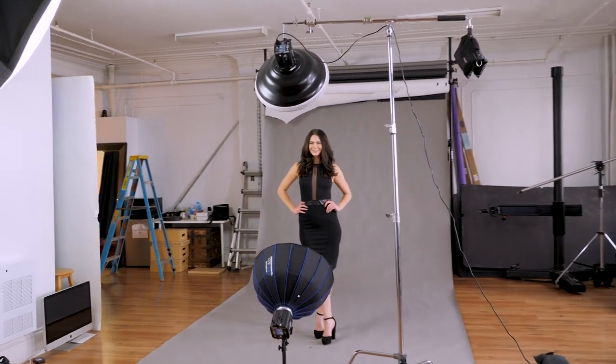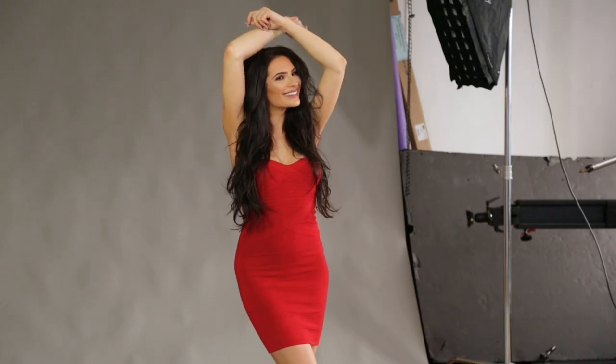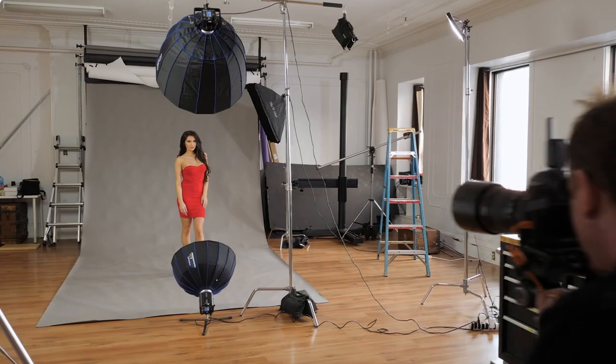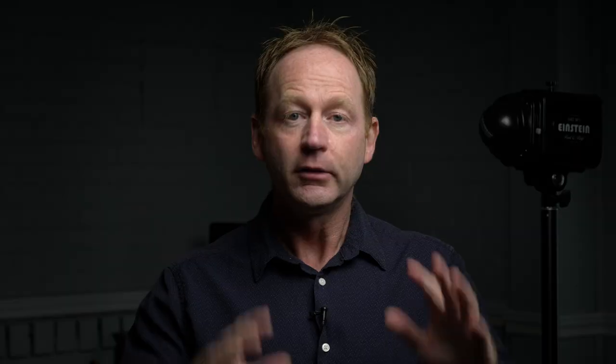The second course you're getting access to as a free bonus is going to be my Portrait Studio Secrets training course. There's over 19 videos in this one. We go into the studio with two different models. We use a variety of lighting setups — one light, two light, three lights. That's also part of this special package.